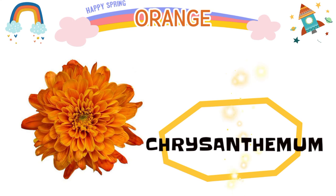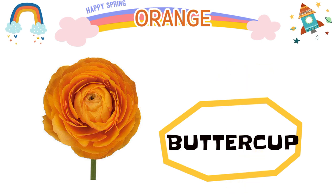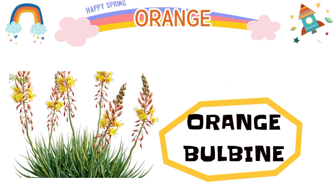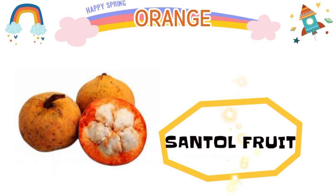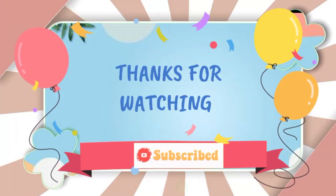Chrysanthemum, sunstone, buttercup, orange, bilbine, centel fruit. Thanks for watching.